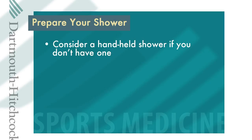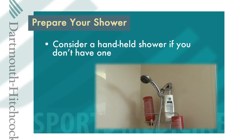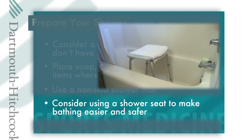You will need to prepare your bathroom so you can shower safely during your recovery at home. Some patients like to use a hand-held shower hose; installing one is fairly easy and does not require a plumber. Place your soap, shampoo, and other toiletries in a spot where you don't have to bend or twist to reach them. A non-skid shower mat will reduce your chances of falling. Consider using a shower seat to make bathing easier and safer.